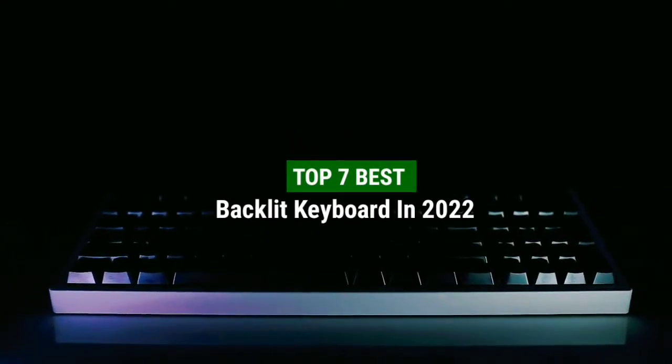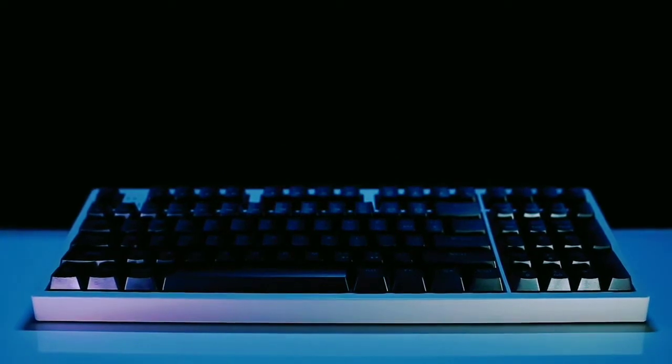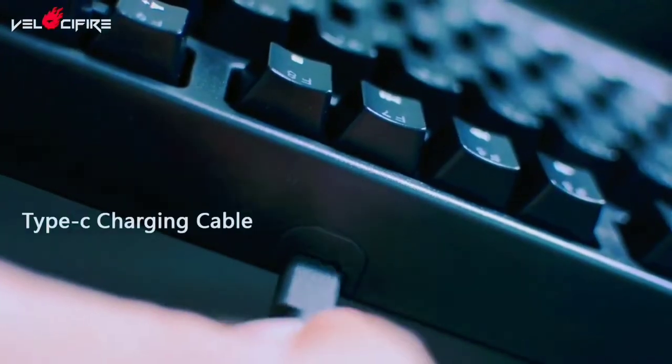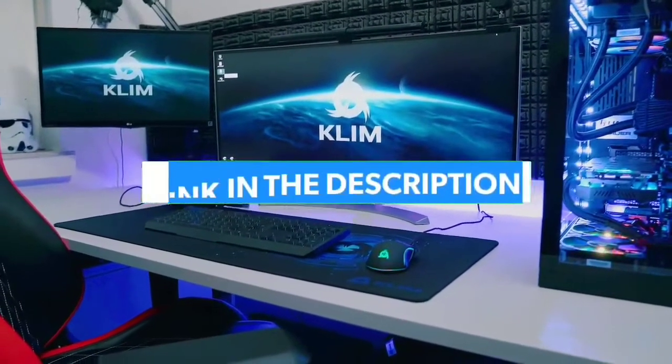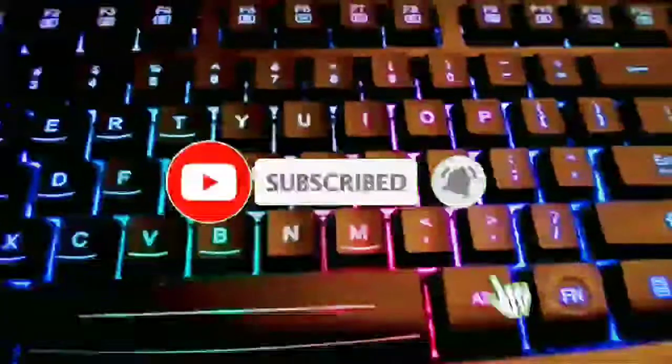Top 7 Best Backlit Keyboards in 2022. Through extensive research and testing, I have put together a list of options that will meet the needs of different types of buyers. So whether it's price, performance, or particular use, we have got you covered. For more information, I have put links to products in the description. Make sure to check it out. Like the video, comment, don't forget to subscribe, and let's get started.